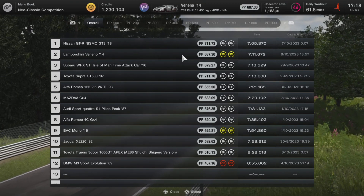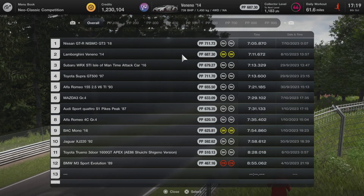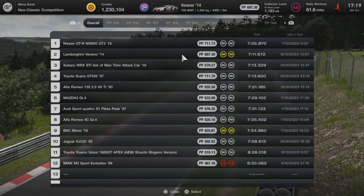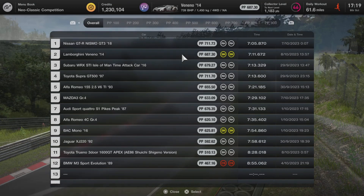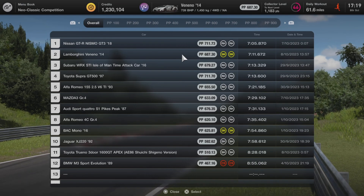It's beaten the Subaru as well — wowzers! I'll tell you what, that Isle of Man Time Attack team should have taken a Lamborghini Veneno around the streets to get the record, because wowzers, that car is fast. Buy it — it's fast, it's great.